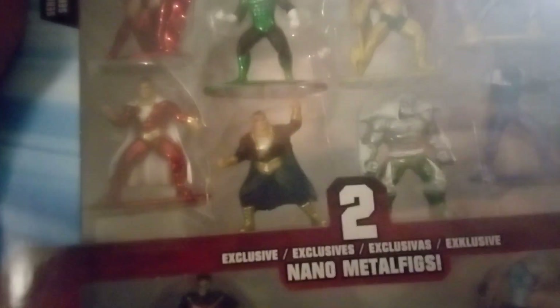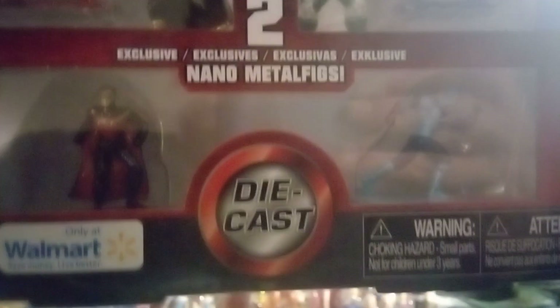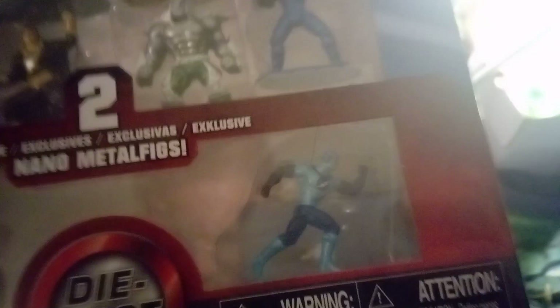This set has Batman, Flash, Aquaman, Wonder Woman, Catwoman, Superman, Cyborg, Supergirl, Green Lantern, Hawkman, Batgirl, Black Adam, and Shazam. We also got Mr. Freeze, Doomsday, two different Batmans, a Reverse Flash, and Robin as exclusives.